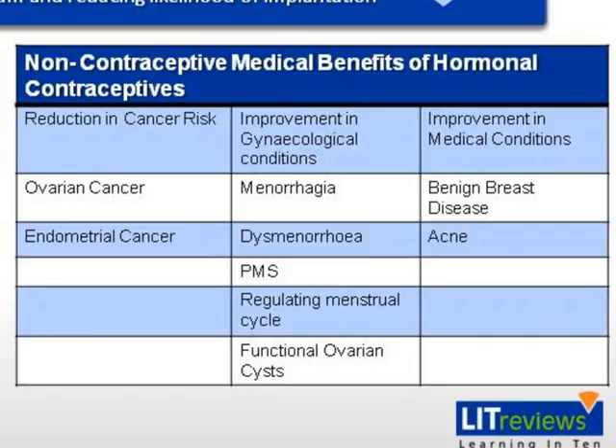Other non-contraceptive medical benefits of hormonal contraceptives include reduction in risk of ovarian cancer from 12 to 8 per 1,000 women, 50% reduction in risk of developing endometrial cancer, reduction of dysmenorrhea, menorrhagia, premenstrual syndrome, functional ovarian cysts, and regulation of menstrual cycle. It also improves acne vulgaris and decreases the risk of benign breast disease.